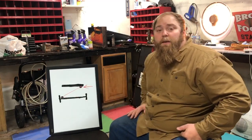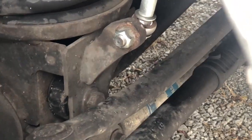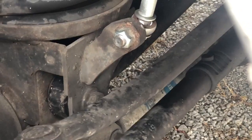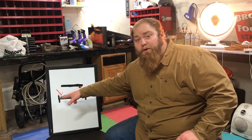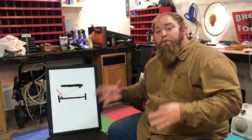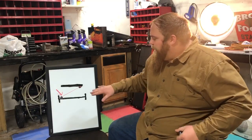Next we look at the bottom bushing — where the track bar connects to the axle on the passenger side. We can see the bushing inside is completely destroyed. The track bar is rocking back and forth; it is not secure. There shouldn't really be any movement at all. The bottom bolt and bushing holding the track bar to the axle does have some slight movement, but it wasn't as bad as the top. Both bushings on this track bar have failed.